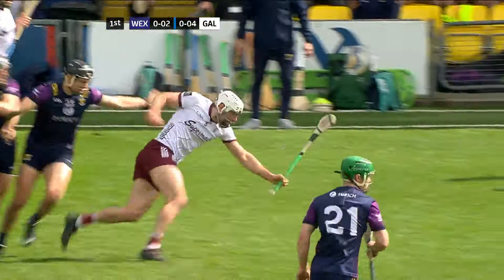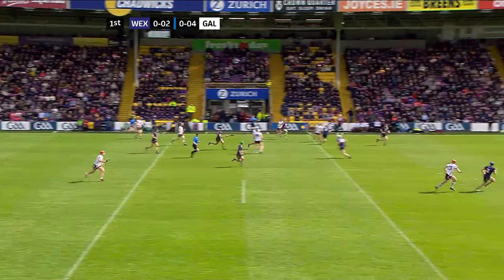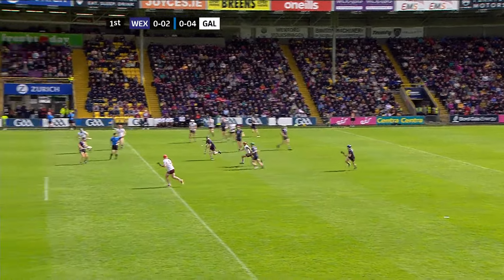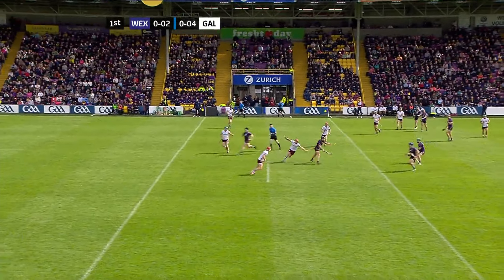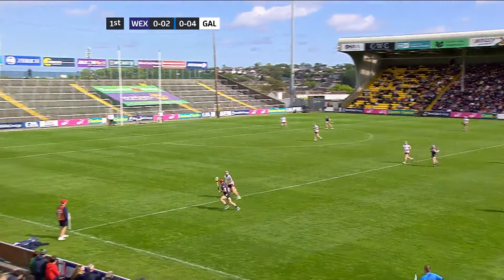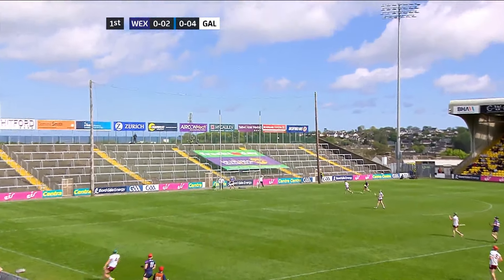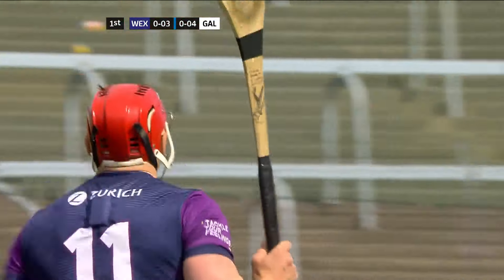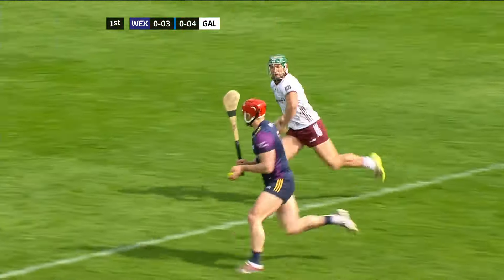Wexford making hard work of it. Well picked up by McInerney, but possession has been conceded back to Wexford. Low ball inside is a decent one. Here's Chin off his left-hand side and that's absolutely superb by Lee Chin — Wexford's only score so far. Three points. Superb score by Chin.